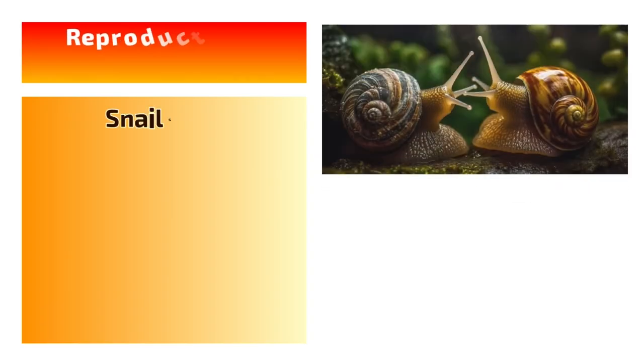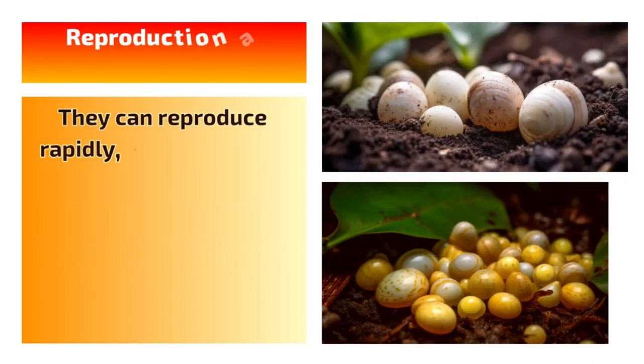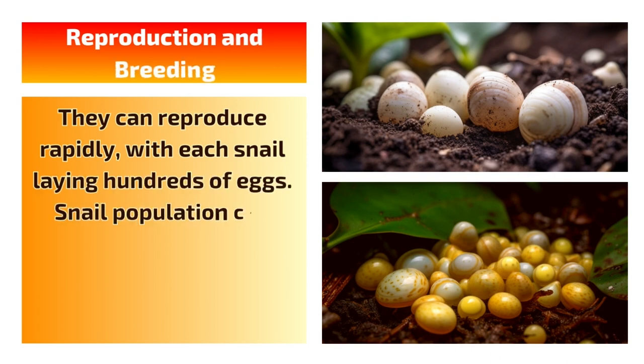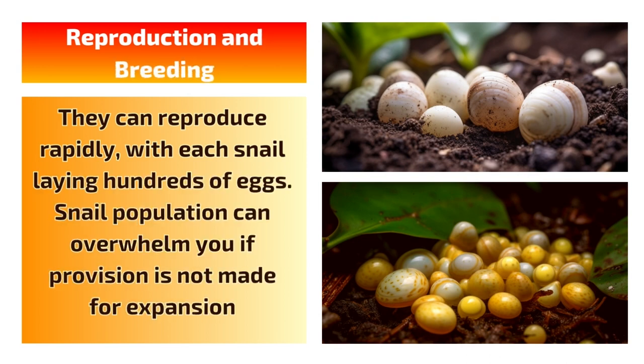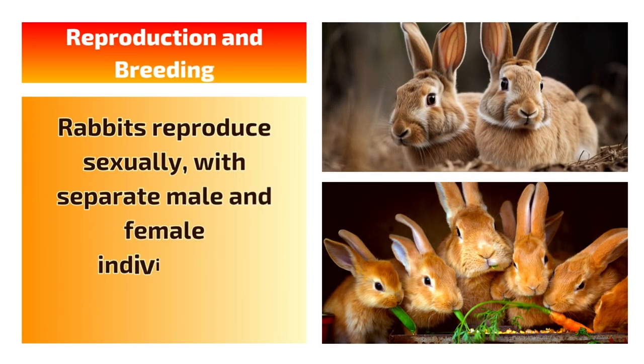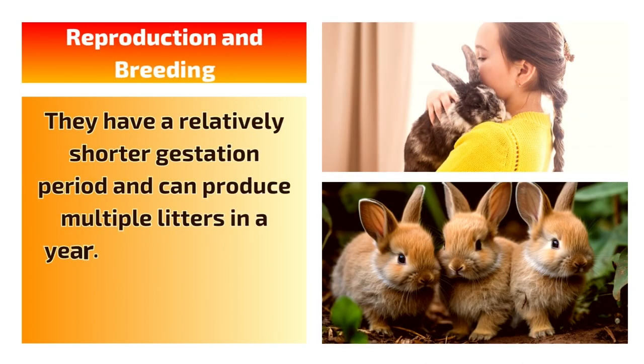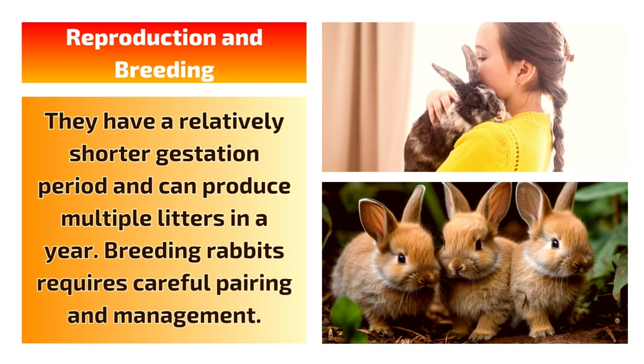Reproduction and Breeding: Snails are hermaphrodites, meaning they have both male and female reproductive organs. They can reproduce rapidly, with each snail laying hundreds of eggs. Snail population can overwhelm you if provision is not made for expansion. Rabbits reproduce sexually, with separate male and female individuals. They have a relatively shorter gestation period and can produce multiple litters in a year. Breeding rabbits requires careful pairing and management.